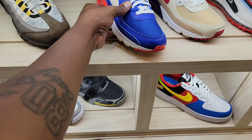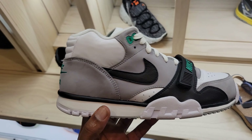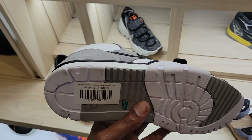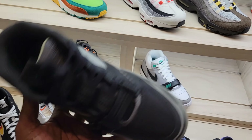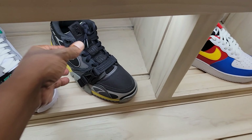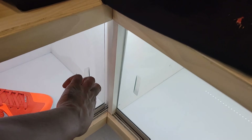Down here we got some trainers too — two colorways. This one is like more of an old school colorway, I like this one. Let me know what you guys think about these trainers. Nike Air Trainer 1, $125 on the retail — cop, pass, fire or trash? Then we got these trainers which is the newer one — Trainer SP. Pretty nice, they got some cool colorways in those, and it has 3M on it so that's super fire.